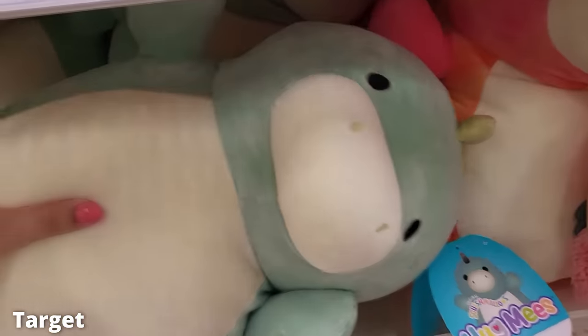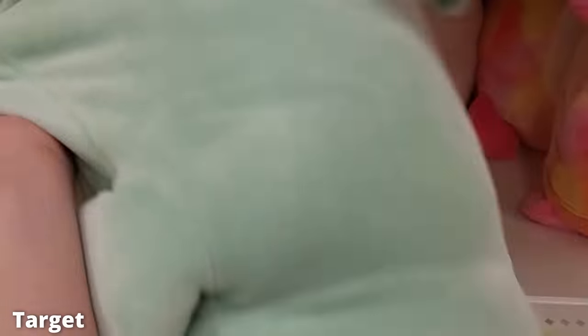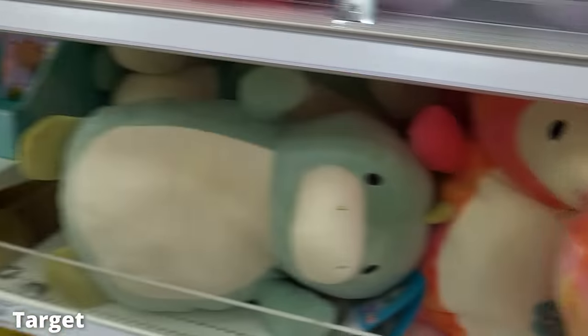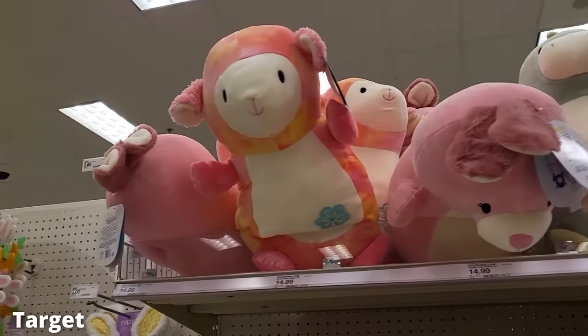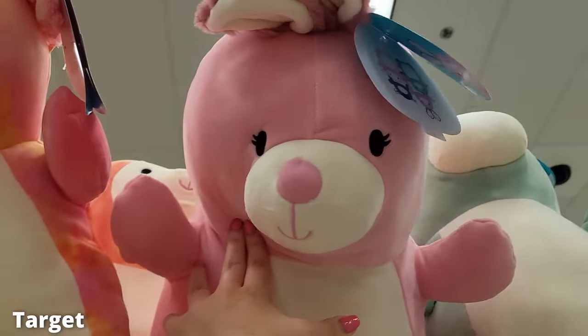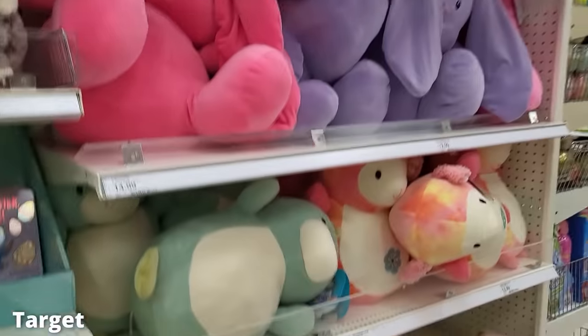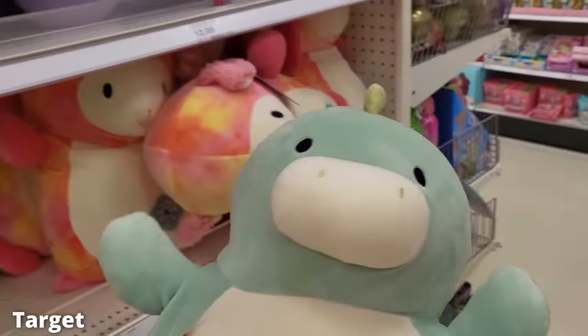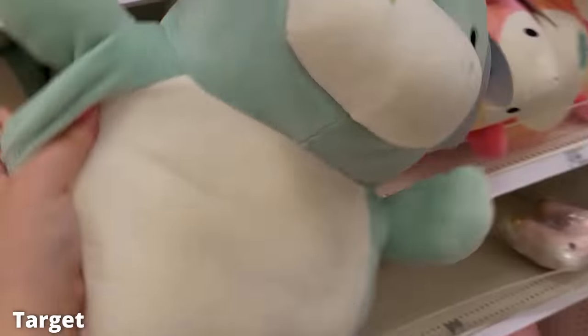They have these big Hug Me's — again, no space — but I really do like them, I think they're cute. I love Squishmallows, and I love when they give them arms and legs; it makes it easier for me to crochet clothes and put clothes on them, like a little Build-A-Bear. They had a bunch of Hug Me's, and these poor guys didn't even fit on the shelves — they had to be laying on their sides.